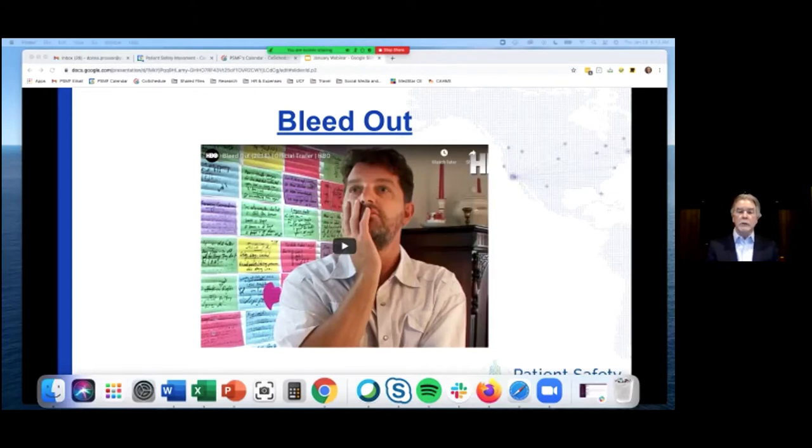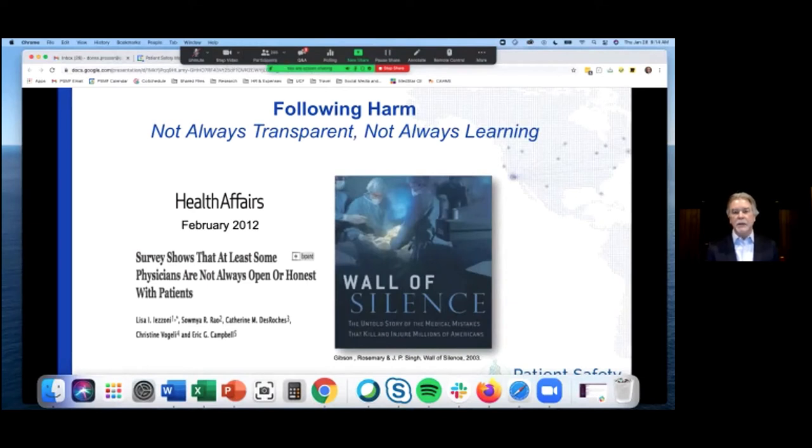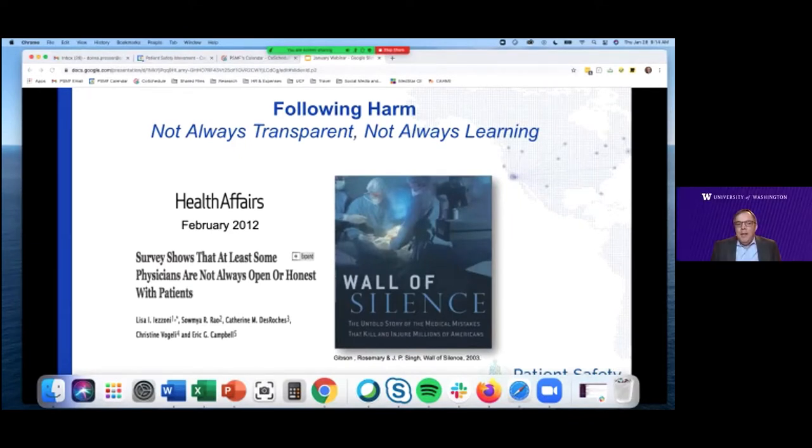I'd like to turn it over now to Tom Gallagher. Tom is professor and associate chair at the Department of Medicine, as well as professor in the Department of Bioethics and Humanities at the University of Washington. Tom has led more scholarly work on CANDOR and communication optimal resolution type programs than anyone I have ever met. His ongoing contributions to this area continue to raise the importance of open and honest communication after medical harm. Tom, it's an honor to have you with us today. Thank you so much, Dave. It's great to be with everybody.